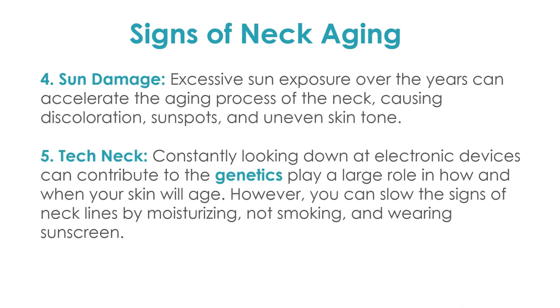Sun damage causes spots, discoloration, and uneven skin tone. Tech neck creates those big deep lines that are constant and stay there — it has nothing to do with movement. They're very easy to see and result from lack of moisturizing, being on your computer or phone constantly with your head down, smoking, and not wearing sunscreen.